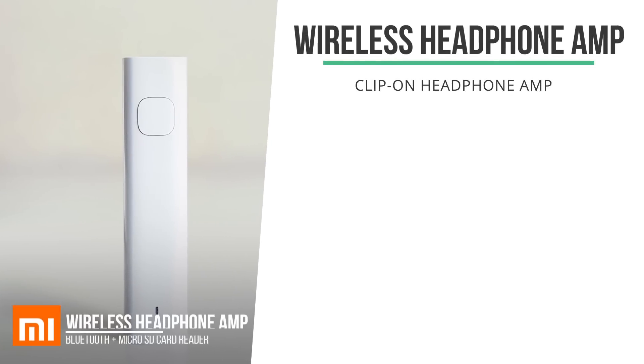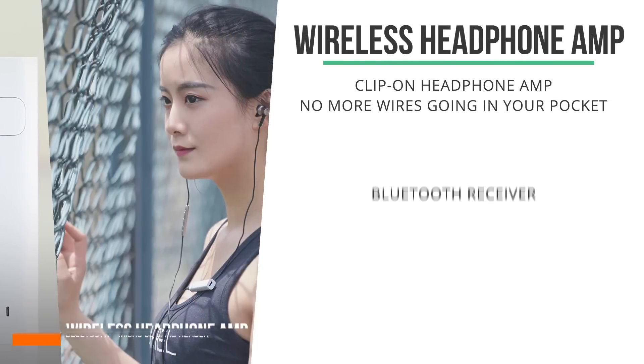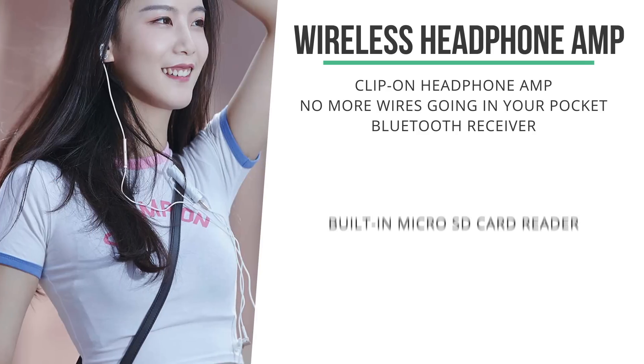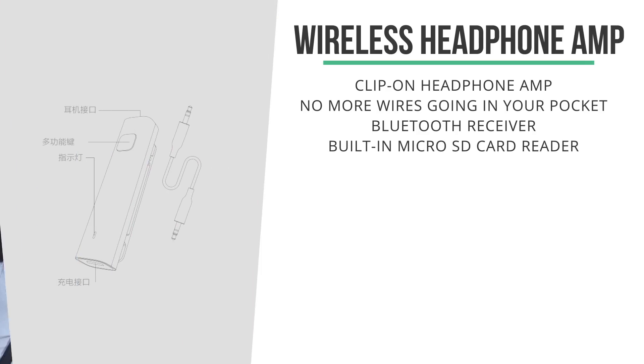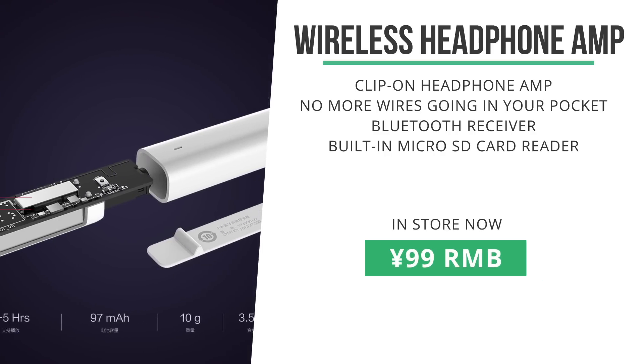Another unannounced product silently hit the store. This small amplifier looks like an amazing product for anyone familiar with the problem of earbuds getting tangled in your bag or pocket. This device can be clipped on your bag or shirt, and it's got a built-in microSD card reader as well as Bluetooth connectivity. Coming in at only 99 RMB, it looks very promising.